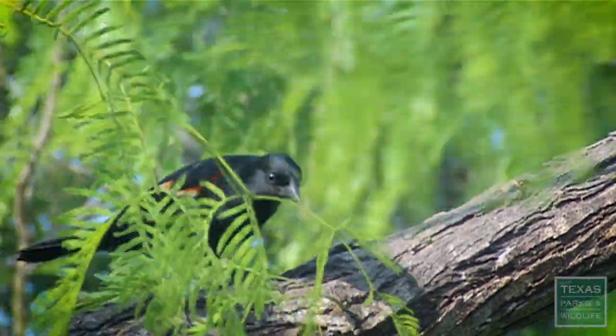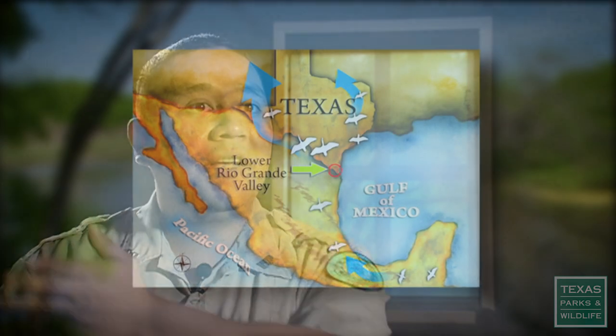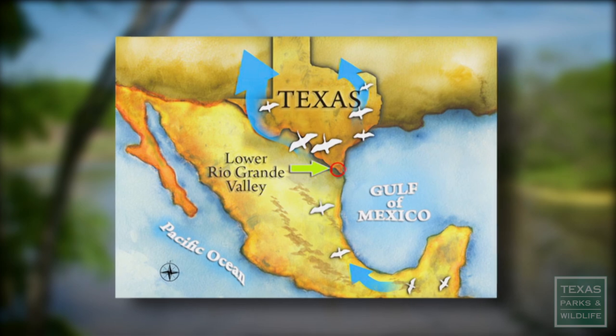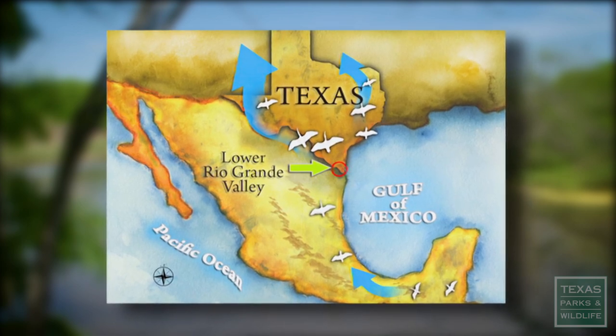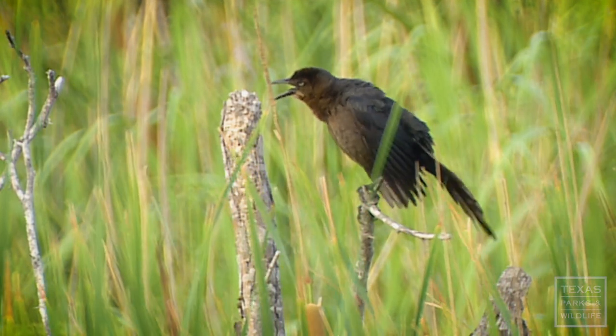That was kind of like the idea of the World Birding Center complex — to create this wildlife corridor all throughout the valley. This corridor represents a convergence of two major flyways with over 500 species of birds, served by a series of locations throughout the Rio Grande Valley, collectively known as the World Birding Center Network.